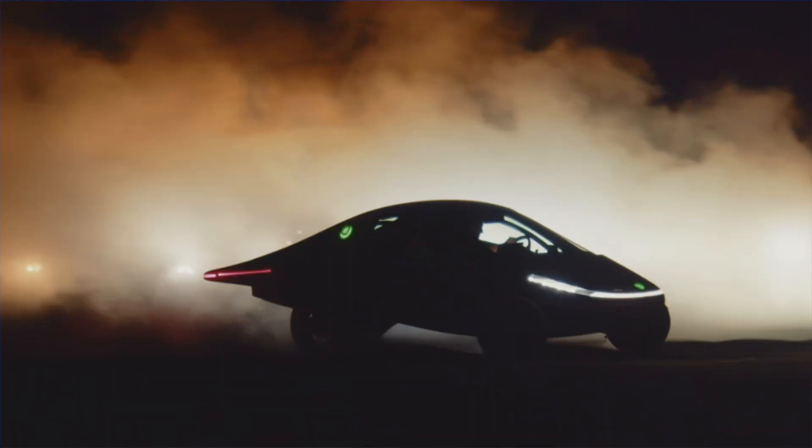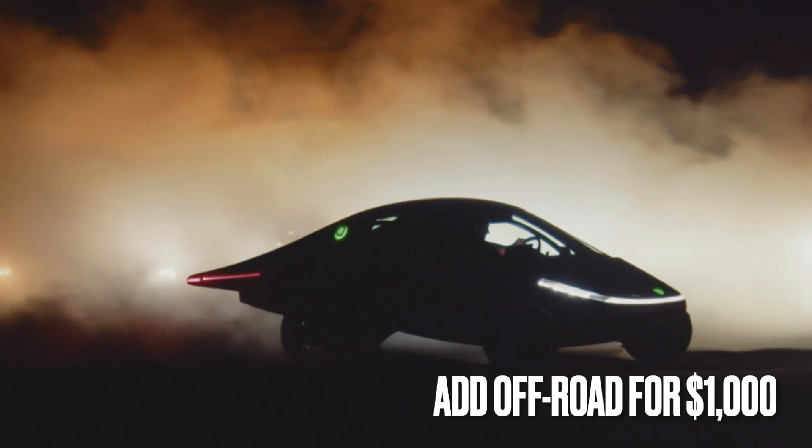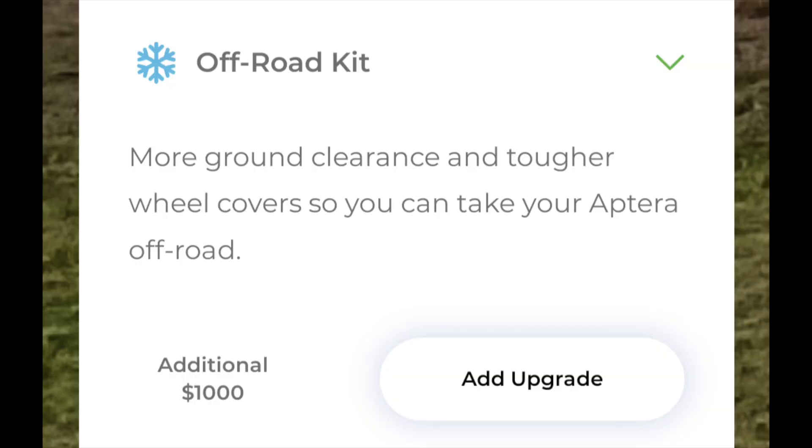Because you're going to have the off-road package. For about $1,000 you can add this to your order. What it does — and this is just from Aptera so far — is it raises it up a little bit so you don't hit the big rocks and whatnot. And those wheel covers on the front wheels get more rugged covers to protect them. This allows you to take your Aptera off-road.